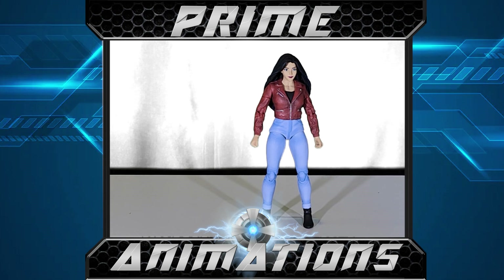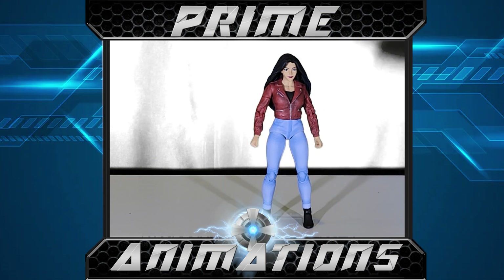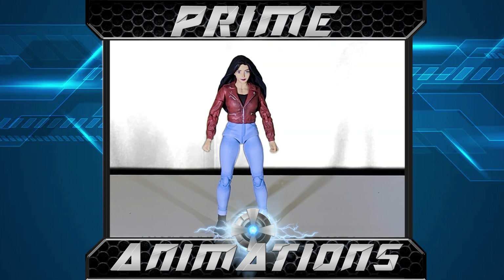She's such an intricate part of the Gargoyles storyline. The gargoyles are from medieval Scotland and she is their liaison into the new world — New York City. A really nice piece to collect. Light blue jeans, red jacket, dark black hair. This cartoon came out in the 90s. Her mother is of African descent and her father is Native American, which is a great example of diversity we've always had in media.